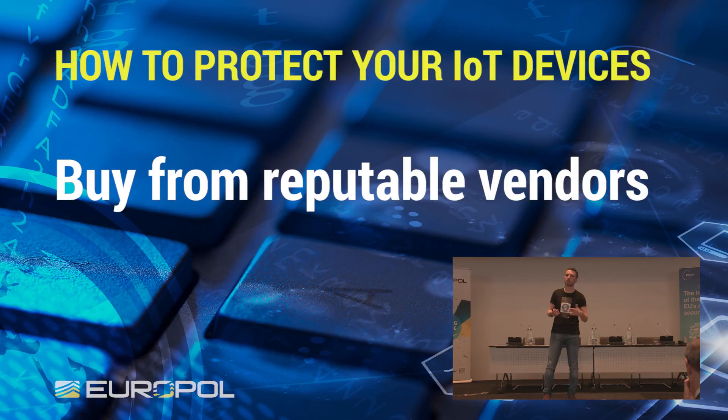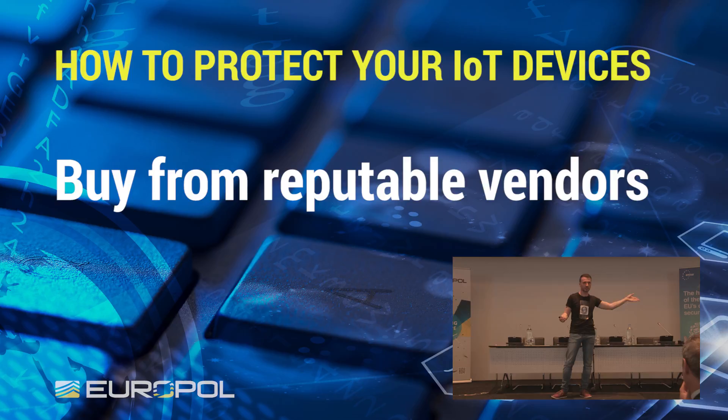Buy from reputable vendors. There is a lot of cheap stuff out there, a lot of white label. What we bought there is a white label camera, and then you might have it with 15 different brands — it's the same thing. So give an extra amount and buy from reputable vendors; the chances are higher that they will have implemented some kind of security or that they will update the device if there is an issue.